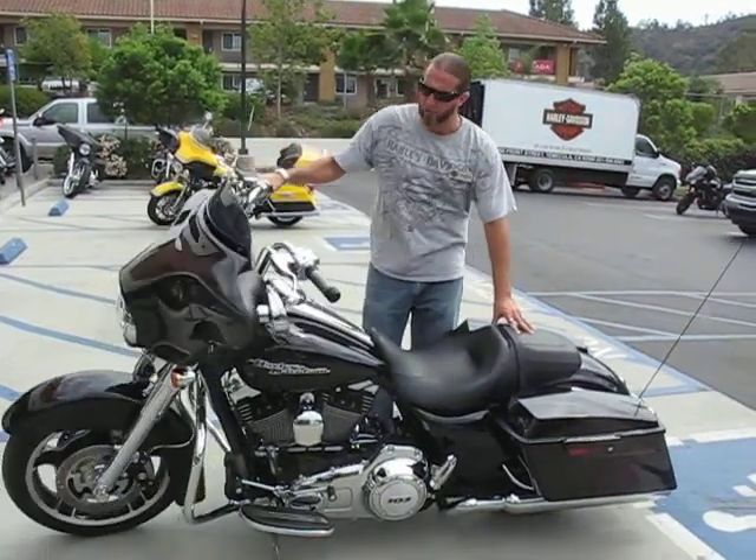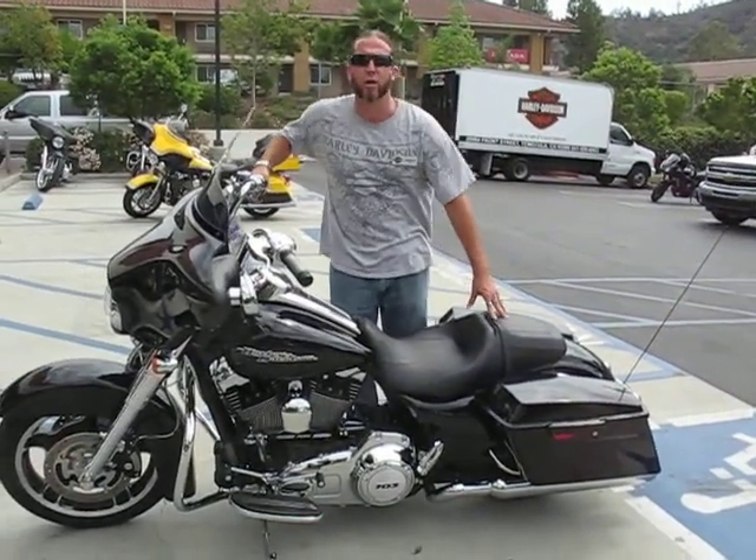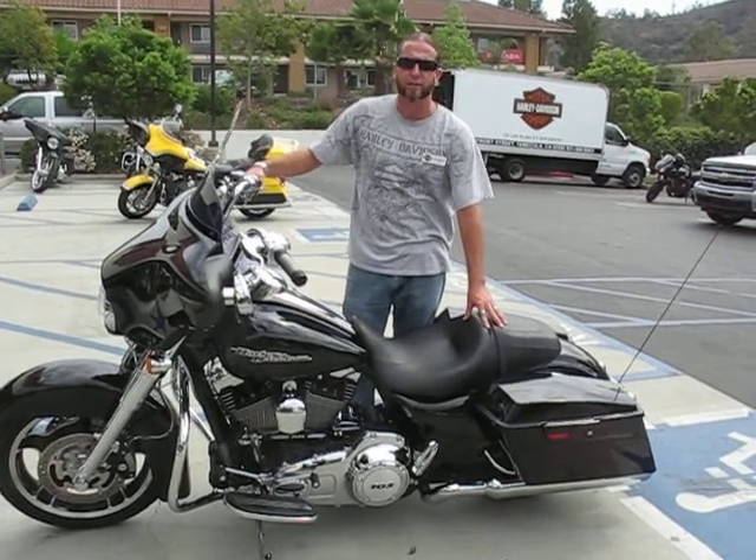Hi, this is Garrett Heller over at Quaid Speculate Harley Davidson. I'm standing next to one of our few remaining 2012 Street Glides.